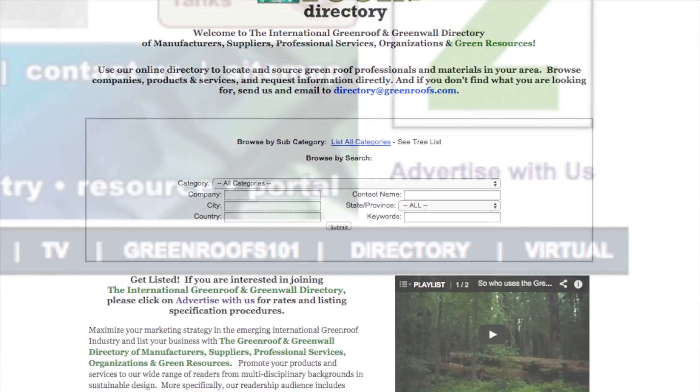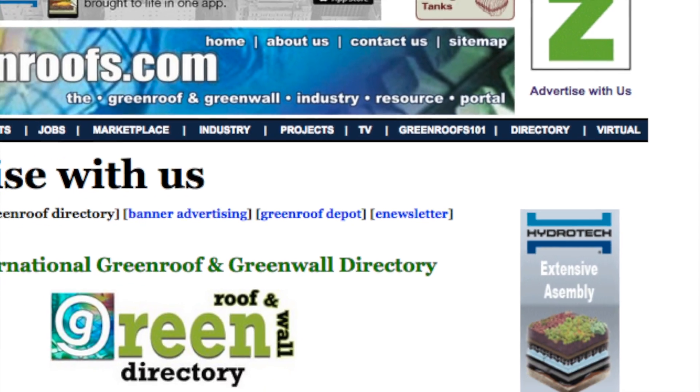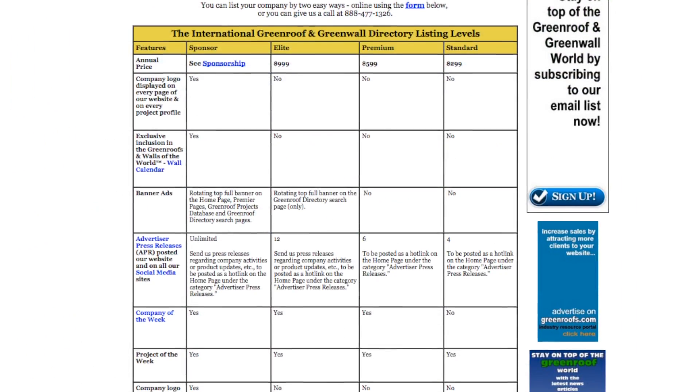To list your company in the directory, follow the Advertise with Us link to review listing levels and fill out the online form, or call so you can qualify to be a greenroofs.com company of the week.